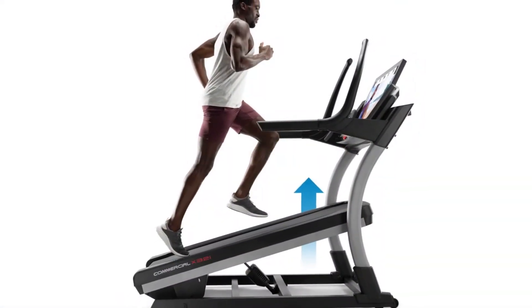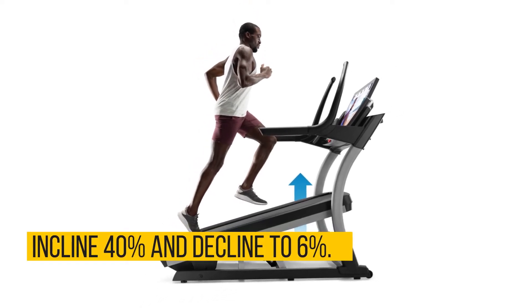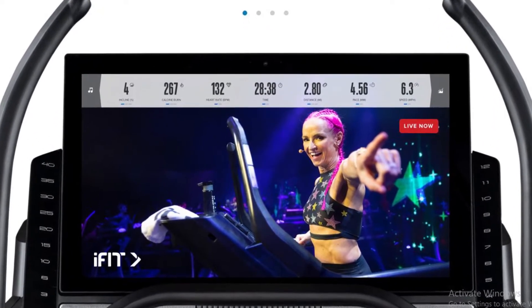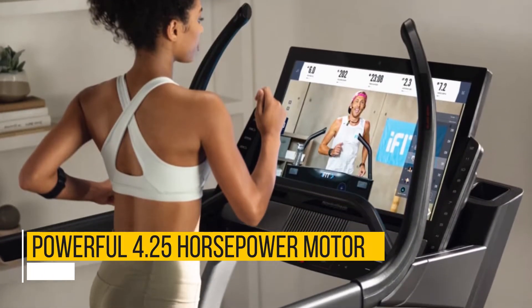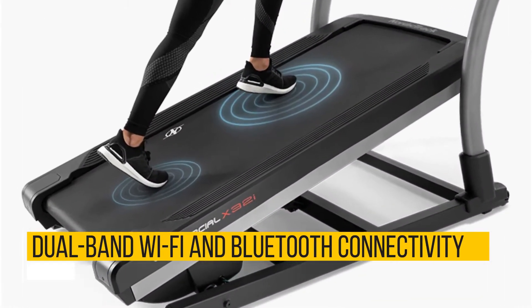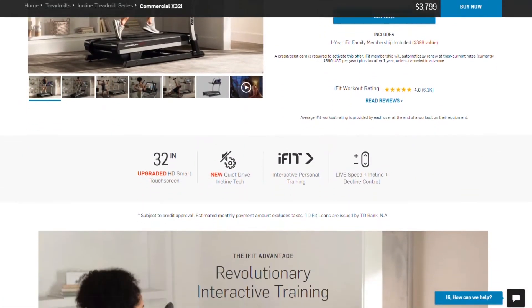This is a real incline trainer, offering incline levels up to a massive 40% and decline to 6%. A large 32-inch touchscreen lets you immerse yourself into a wide range of workouts provided through iFit Coach. A powerful 4.25-horsepower motor keeps it running tirelessly to support multiple users in a day. Recent tech updates provide dual-band Wi-Fi and Bluetooth connectivity, allowing you to pair Bluetooth-enabled headphones for an even more immersive experience.